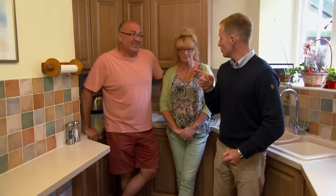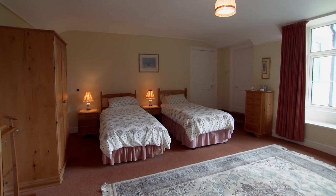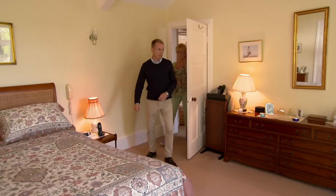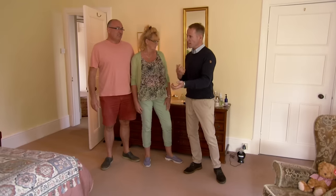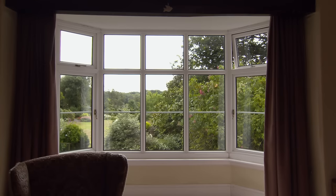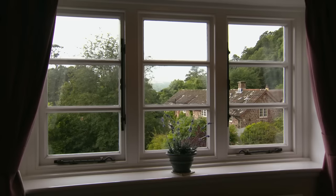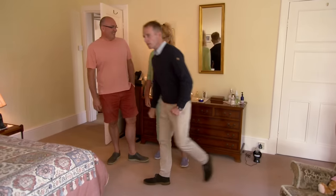Upstairs are three huge double bedrooms with lovely high ceilings, a large single bedroom, and a dressing room currently used as a fifth bedroom. The two bathrooms could do with updating but are both fair size. The master bedroom is a cracking size. Sue can't fault the rooms — they're good-sized and she likes the period style and proportions. But she wants to take all the internals and put them somewhere more remote, away from other people.